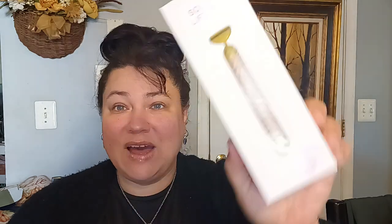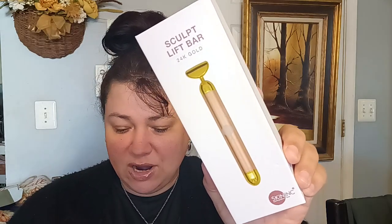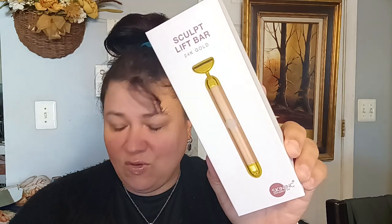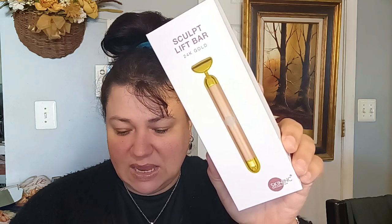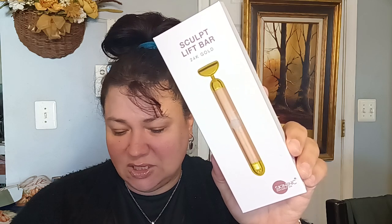The next item here, believe it or not, is worth $125. This is the Skin Ink Sculpt Lift Bar in 24 karat gold. It provides multiple benefits for inner and outer beauty, for glowing skin and youthful appearance. The pulsating massage is also relaxing and de-stressing for busy urbanites. This is a handy tool and a real-time saver for increasing hectic lifestyles. So this is $125.